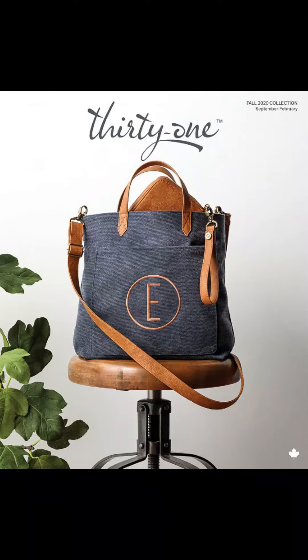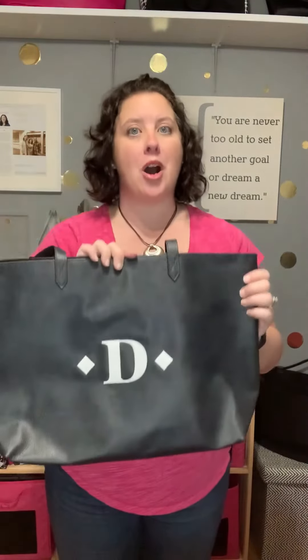Hi ladies, it's Danielle Kalachi, Senior Executive Director with 31 Gifts Canada, and I cannot wait to show you the new 2020 catalog. You are going to fall in love with everything in this catalog, but right now we're going to talk about the new modern tote.